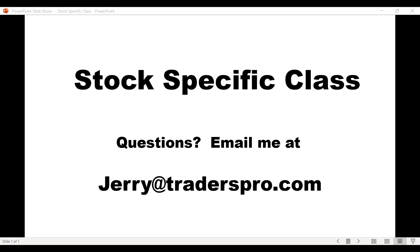Hello and welcome to the Stock Specific class for Thursday, March 31st, the last day of March. If you have any questions during the week or any questions I don't get to in the live class, make sure you send those to jerry at traderspro.com.